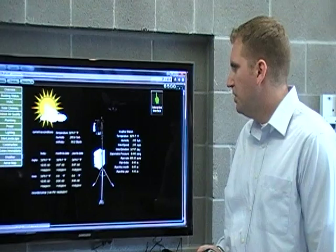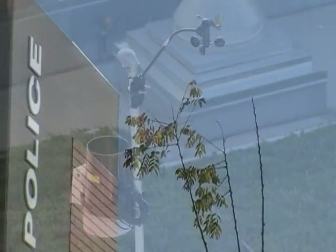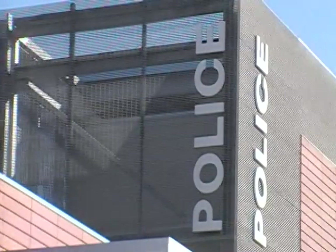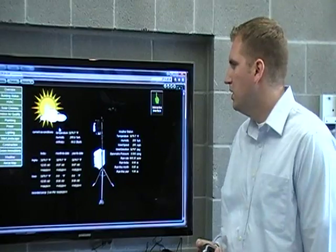Another cool feature of the building is the weather sensor up on the roof. This is tied in with the solar chimney to let the building know when it's the best time to open it up and use natural ventilation.